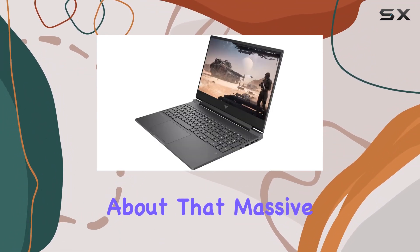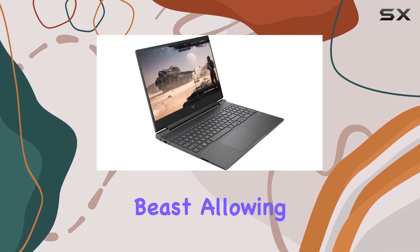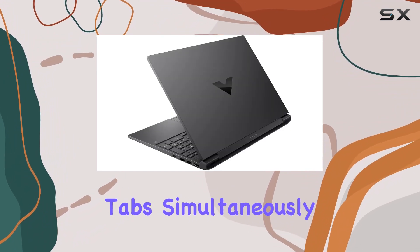Now, let's talk about that massive 32GB high-speed RAM. It's a multitasking beast, allowing you to smoothly run multiple applications and browser tabs simultaneously.